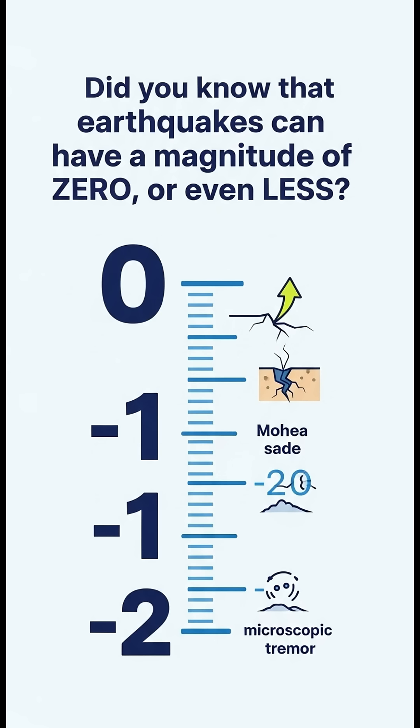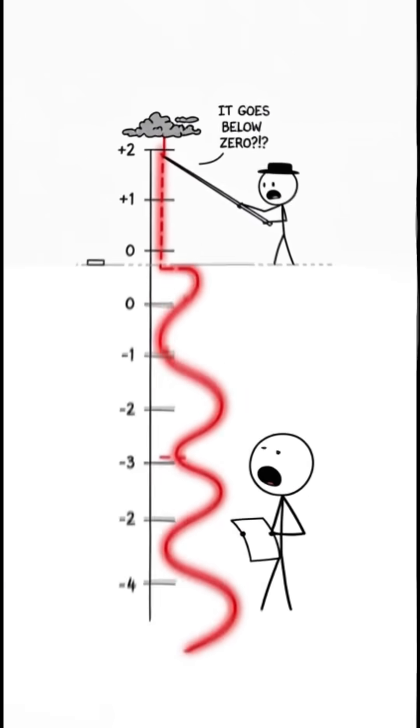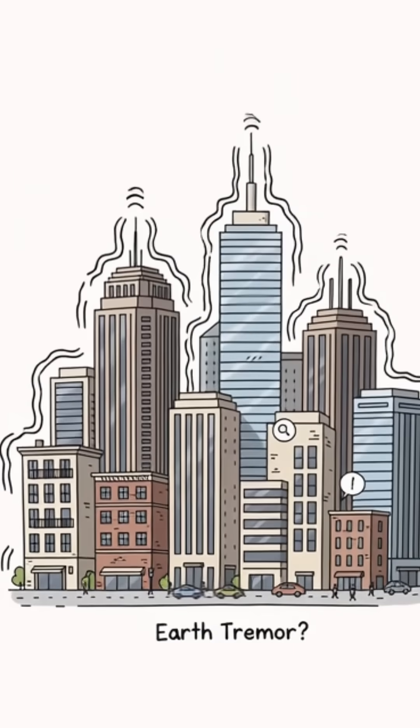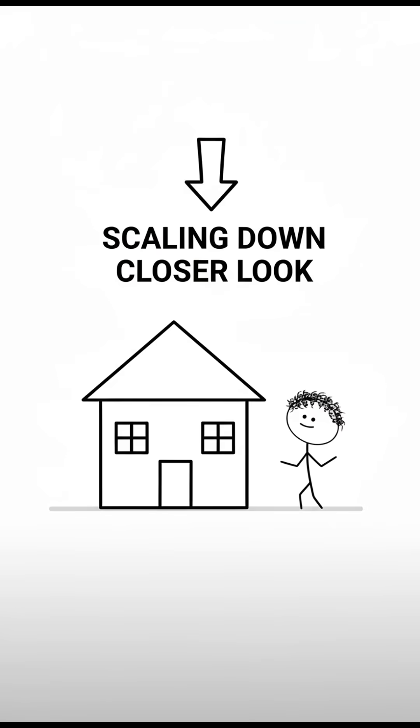Did you know that earthquakes can have a magnitude of zero or even less? The Richter scale actually goes deep into the negatives. We usually hear about devastating quakes, but what do these incredibly tiny earthquakes feel like? Let's scale down and compare their energy to everyday events.